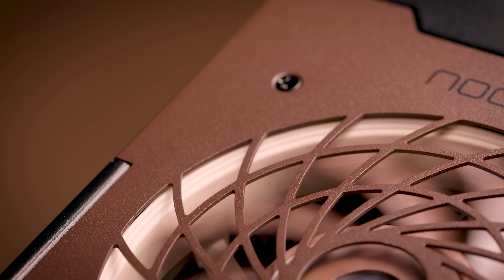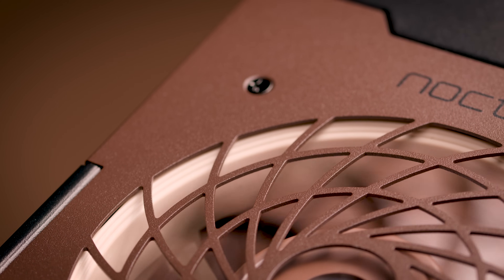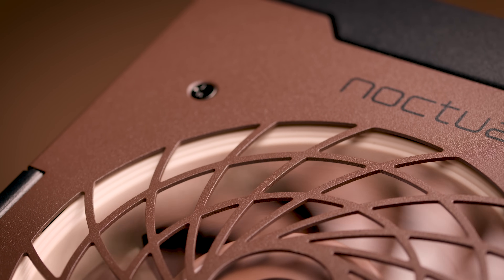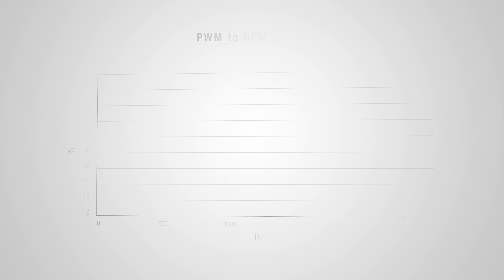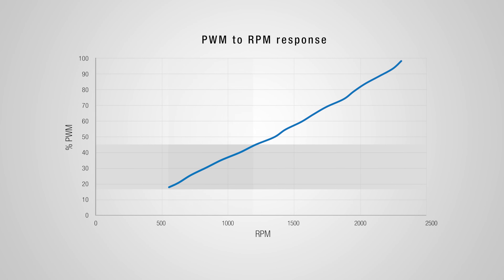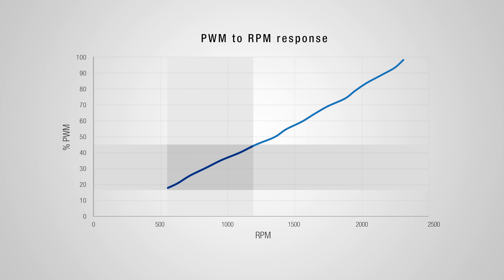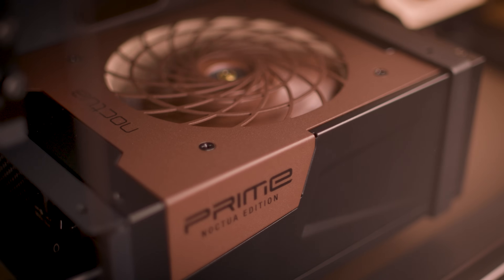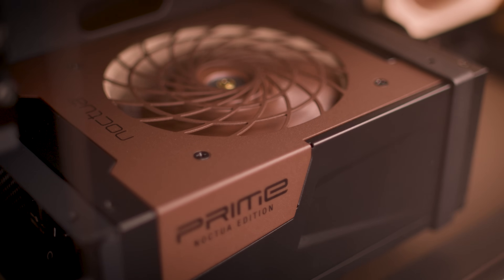This makes it ideal for both noise-sensitive high-end setups and ultra-silent systems that don't require the full power output of 1600W. Once the loading increases, the fan will start at a 17% PWM signal and slowly ramp up to around 45%, which for the Noctua edition will translate into an active fan speed range from 540 to 1200 RPM at typical ambient temperatures of up to 25 degrees Celsius.